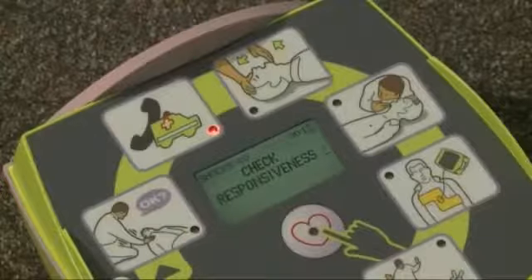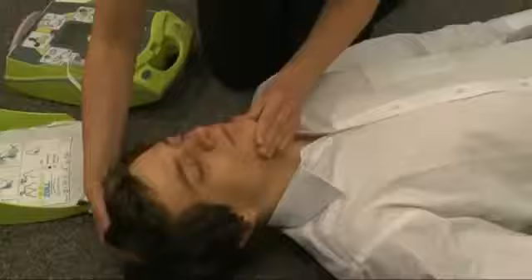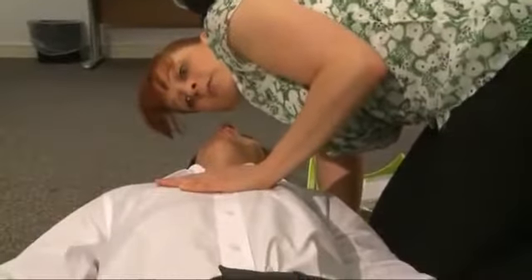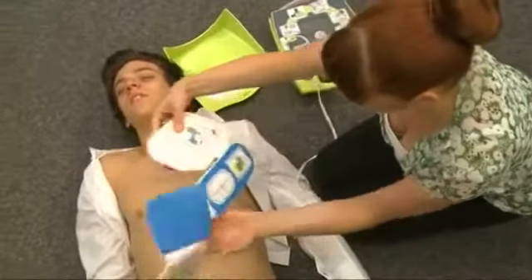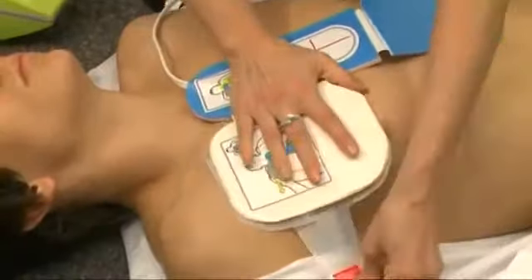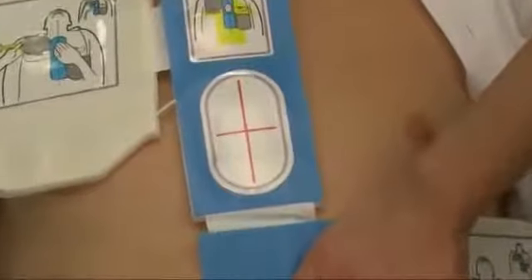Easy-to-follow illustrations and audio prompts help you work methodically with confidence and in line with current resuscitation guidelines. The unique one-piece pad removes any ambiguity as to where the electrodes should be placed, and by using the CPR landmark you'll be able to attach the pads quickly and accurately.